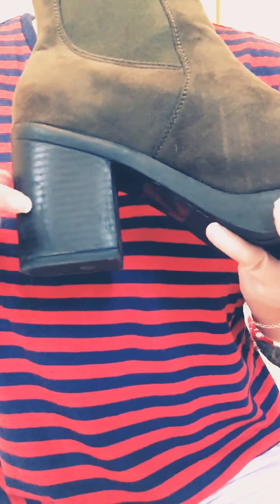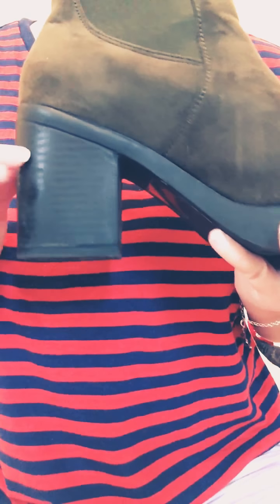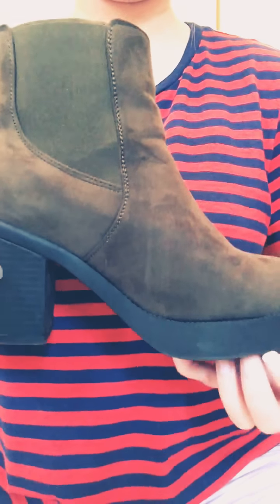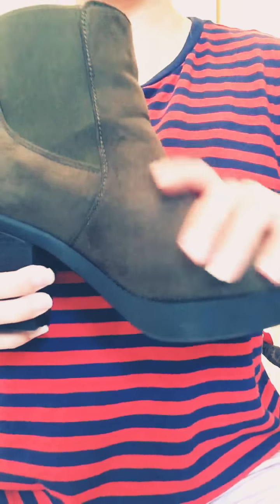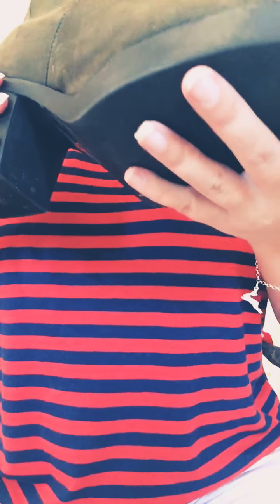And again it's a block heel, so easy to walk in again. And I think I got those from New Look or ASOS.